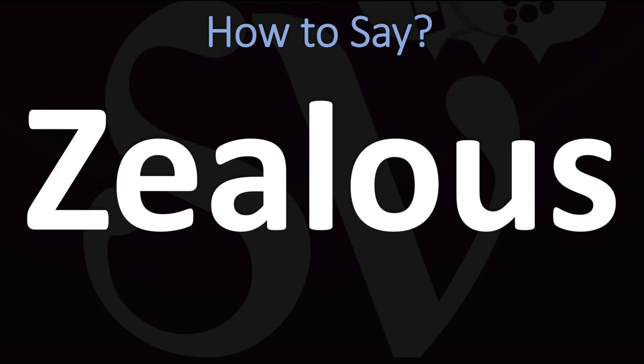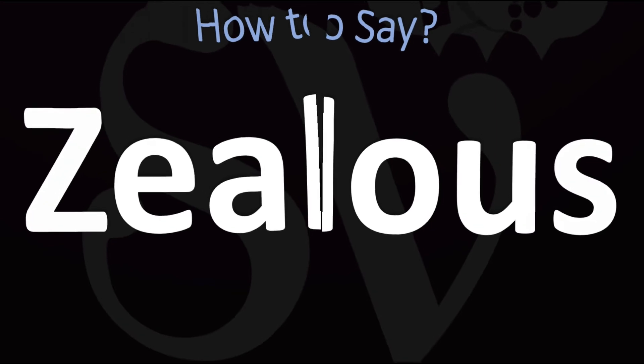Zealous. You do want to stress on the first syllable, on the 'ze' syllable. Ze-lus. Pretty straightforward, once you know. Zealous. And now you know.